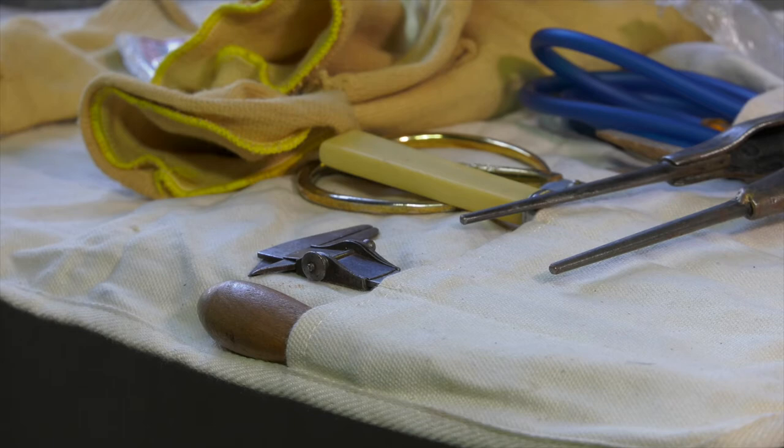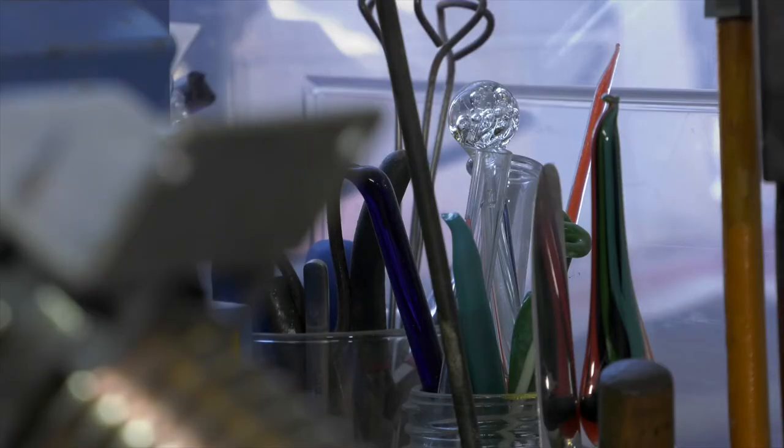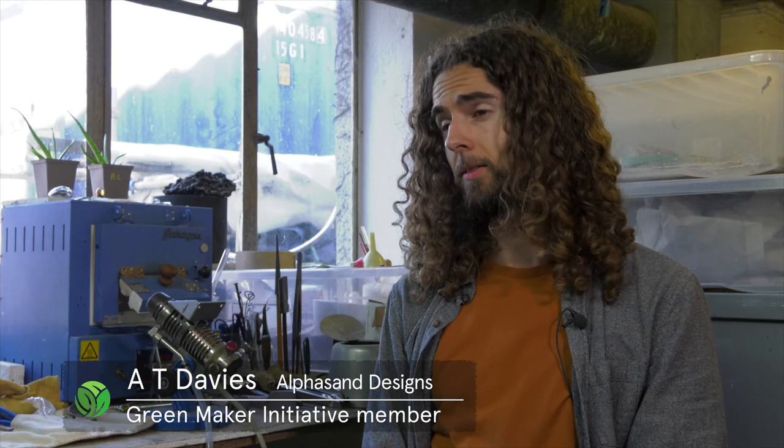I source all my equipment secondhand, if possible, and locally. One of my main things is life cycle thinking — the energy that goes into mining it, transporting it, the potential impacts of that, and minimising the use of precious metals. For me, the GreenMaker initiative was a no-brainer — it was an automatic thing to join, and to see what other people are doing as well, so it's connecting with other makers.